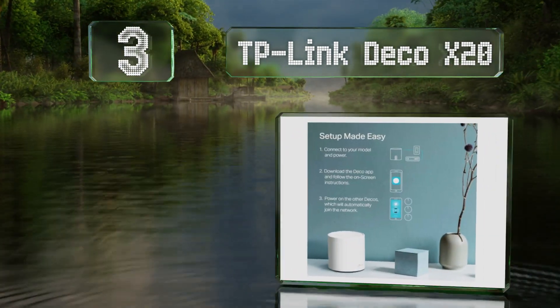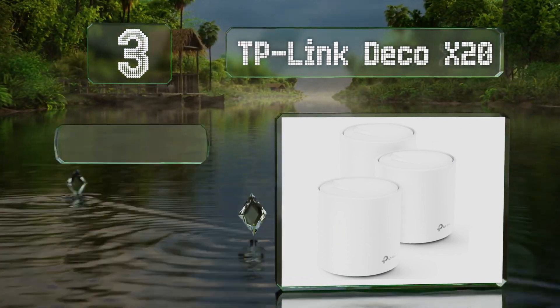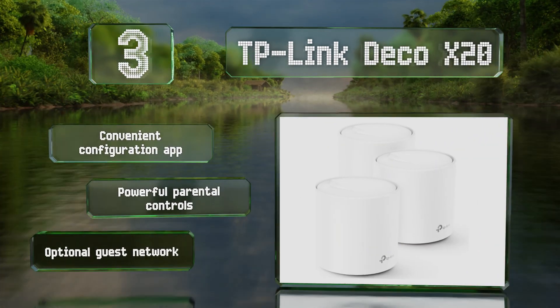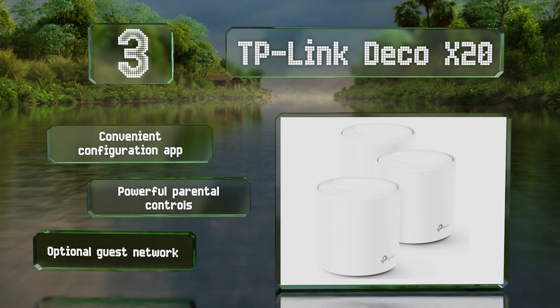Nearing the top of our list at number three, if you've ever had consistent dead spots in your home, the TP-Link Deco X20 mesh system might be the solution. The most recent version consists of three identical units that all but eliminate buffering and signal drops when moving from room to room. It offers a convenient configuration app, powerful parental controls, and an optional guest network.